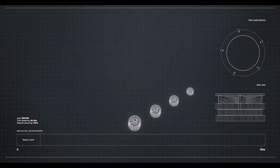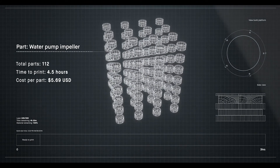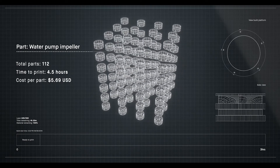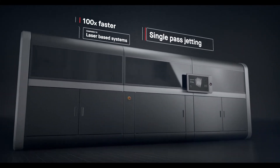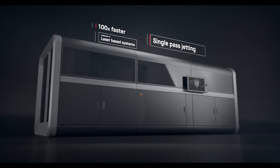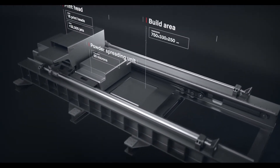Metal 3D printing could change much of the world around us if it was fast enough and cheap enough for mass production. Introducing the production system, powered by single-pass jetting. At up to 100 times faster than laser-based systems, it's the first metal 3D printing solution for mass production. It works by combining two powder spreaders and one print unit into a single-pass system to both spread metal powder and print.